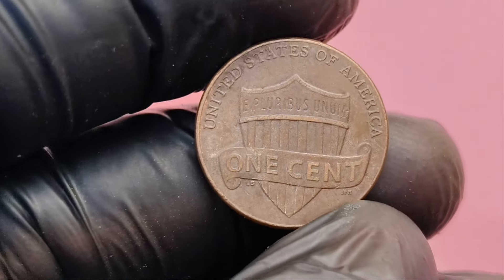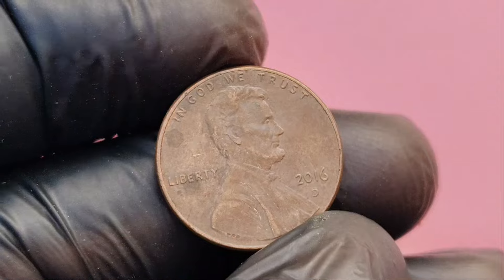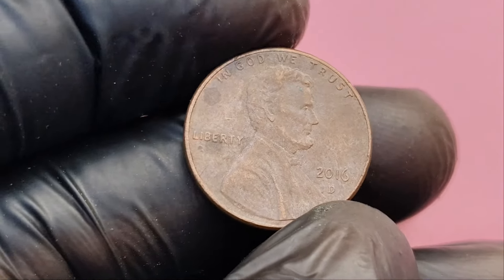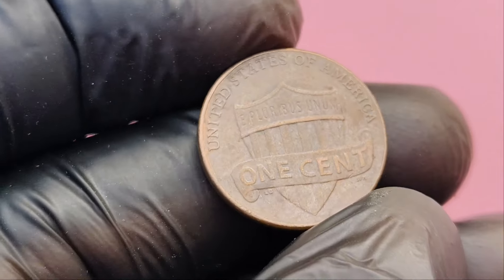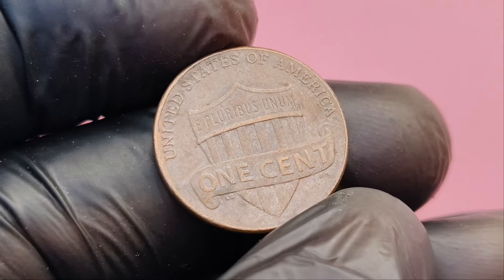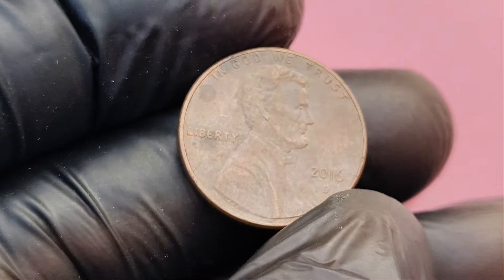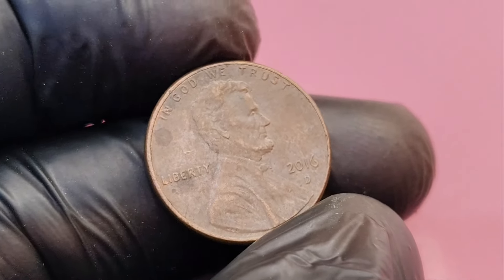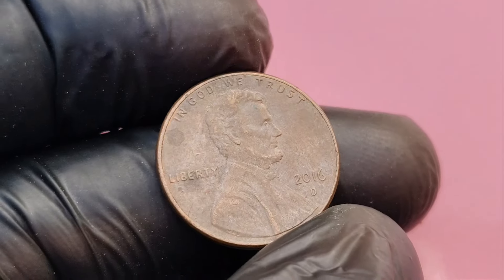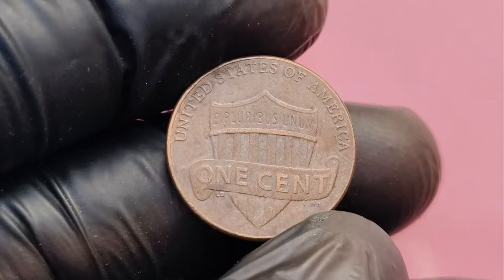So what makes this particular 2016 D penny worth a mind-blowing $1.1 million? The key lies in error coins or varieties — coins with a minting mistake or anomaly that makes them incredibly rare and highly sought after by collectors. One of the most famous is the double-die variety, where design elements like Lincoln's portrait or the inscriptions appear doubled. This happens during the minting process when the coin is struck twice but slightly misaligned. Another potential error is the off-center strike, where the coin design is shifted, leaving part of the penny blank. These errors can turn a regular penny into a coin worth tens of thousands or even millions of dollars.